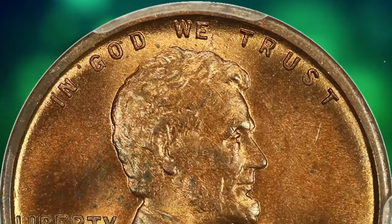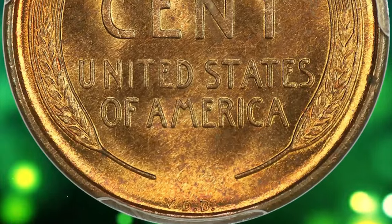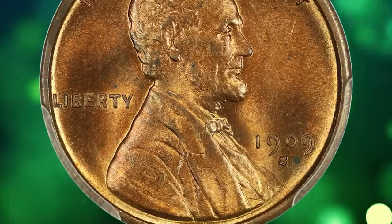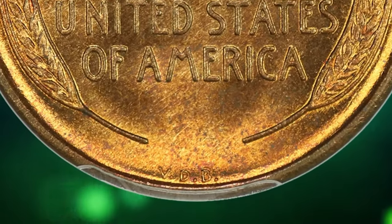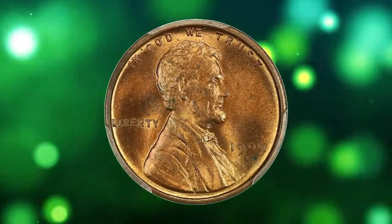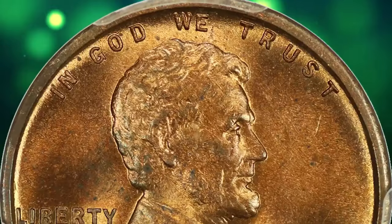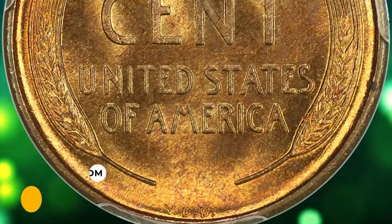The 1909-S VDB Lincoln cent in MS64 Red condition is a fantastic key date with alluring luster and great surface quality. The 1909-S VDB is a highly sought-after and rare coin in the field of numismatics. It refers to a Lincoln cent minted in 1909 at the San Francisco Mint, bearing the initials VDB of the coin's designer, Victor David Brenner, on the reverse side. The rarity stems from its limited mintage and historical significance as the first year of issue for the Lincoln cent. This one was sold for $4,000.